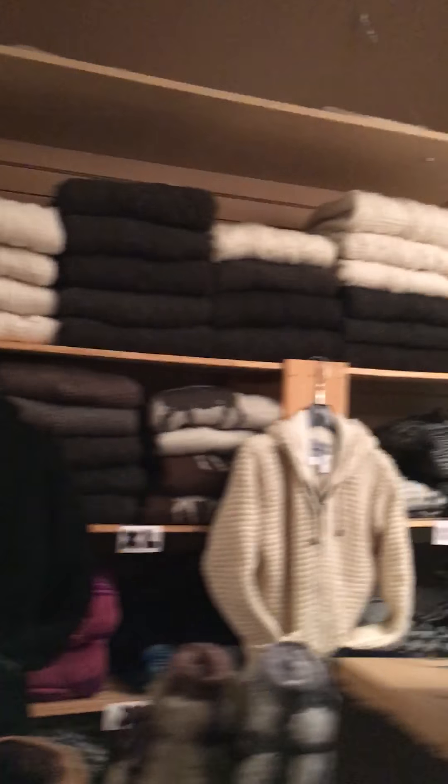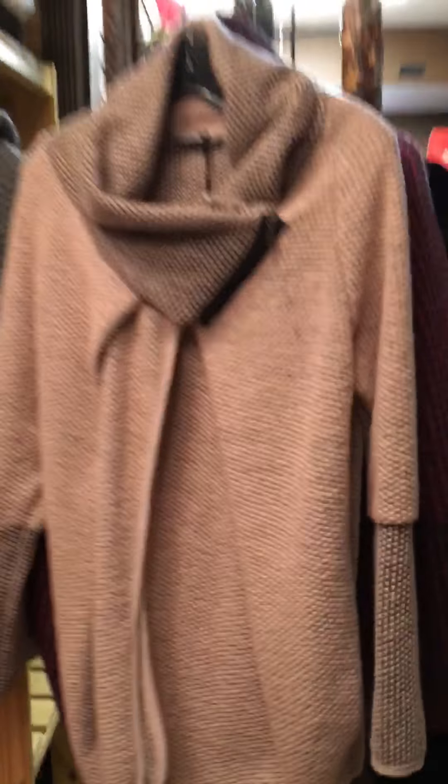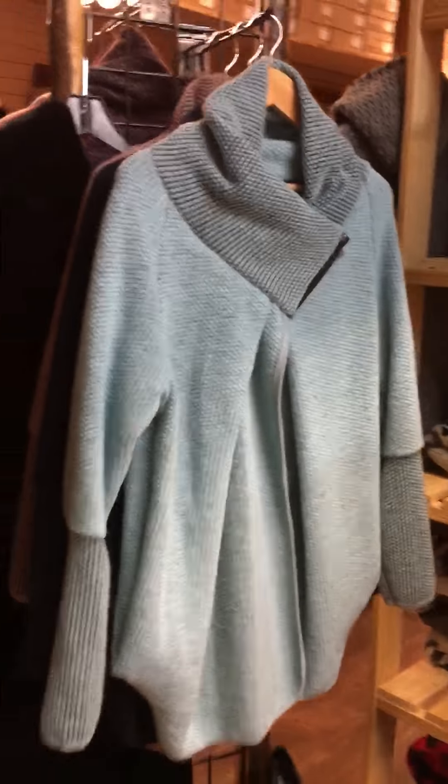And sheepskin boots. Wool sweaters for everybody — big, small, we've got them all. Coatigans imported from the UK. Sweet colors.